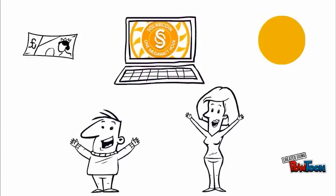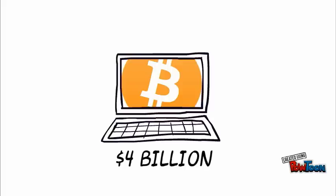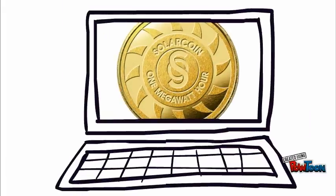We at the SolarCoin Foundation have combined solar energy with the technology behind the 4 billion dollar bitcoin phenomena. It's called SolarCoin.